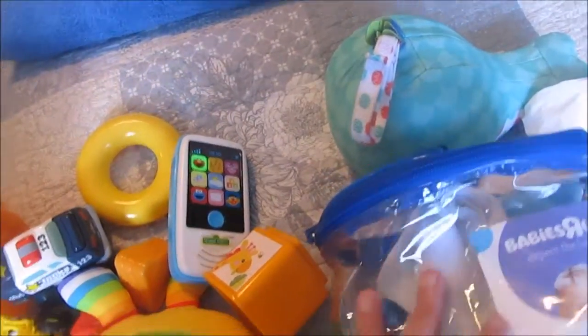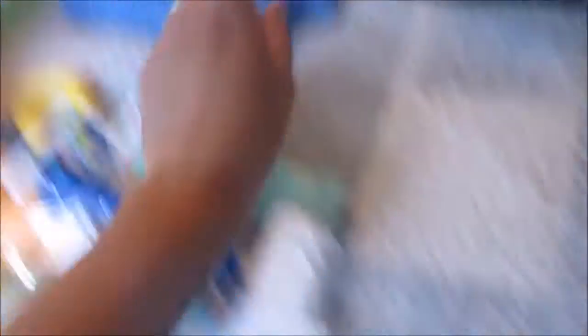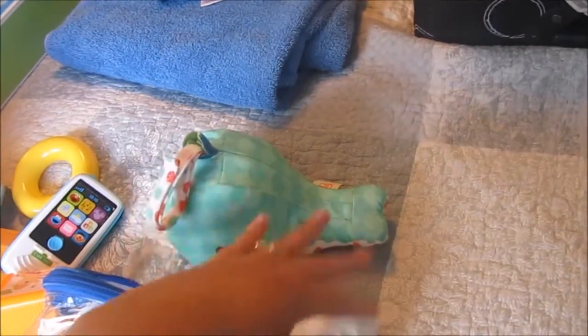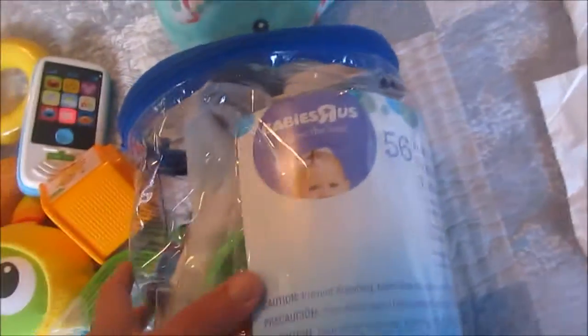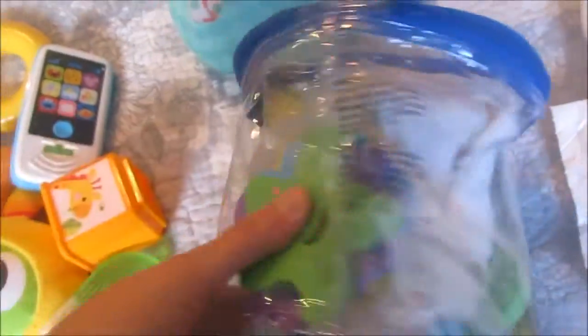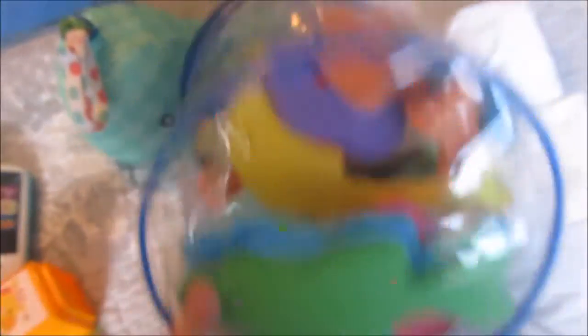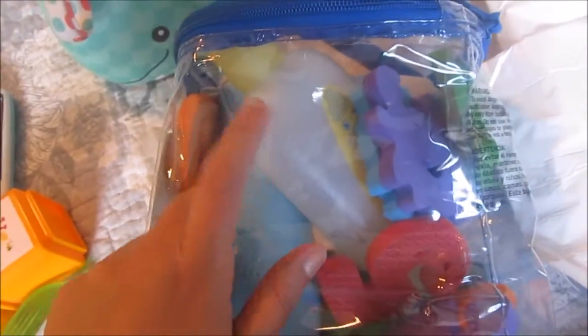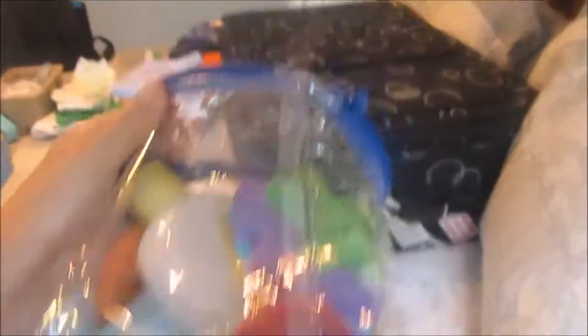Going into bath time and bedtime items — I'm going to bring his monitor and sound machine. I have his whale that glows and makes noise — he really likes that. I'll bring his pack and play and some stuffed animals from home so he's familiar. I also have this container that I got at my baby shower — inside I put the baby wash, the little cup I use, and a washcloth. That made for a nice convenient thing to carry everything in.